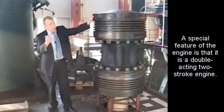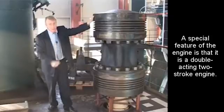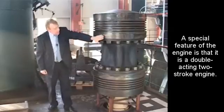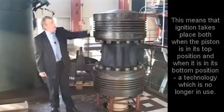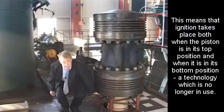Maybe you know a piston for your car, which is about the size of a big fist. This is a piston for the engine that we are going to discuss here. You will see an upper part of the piston and a lower part of the piston. We have a double-acting diesel engine — we have combustion at the top of the piston and combustion at the lower part of the piston.